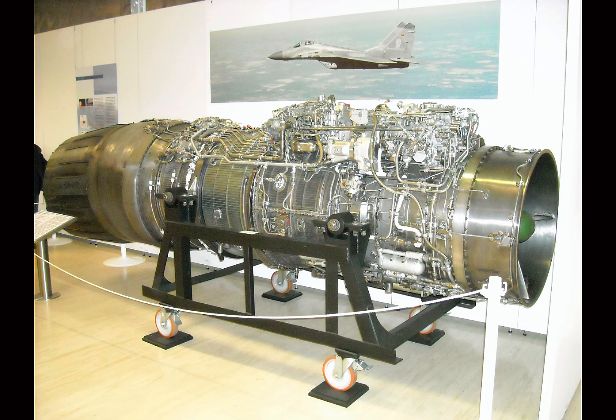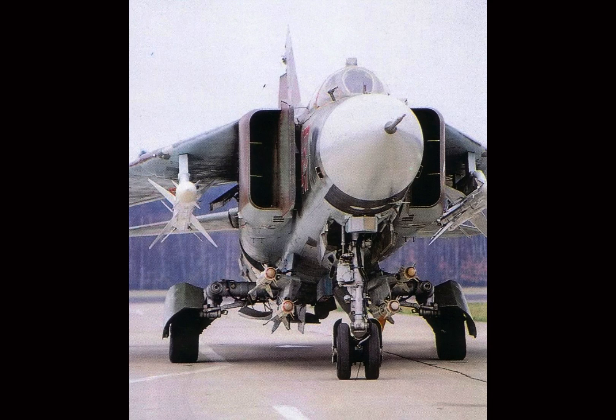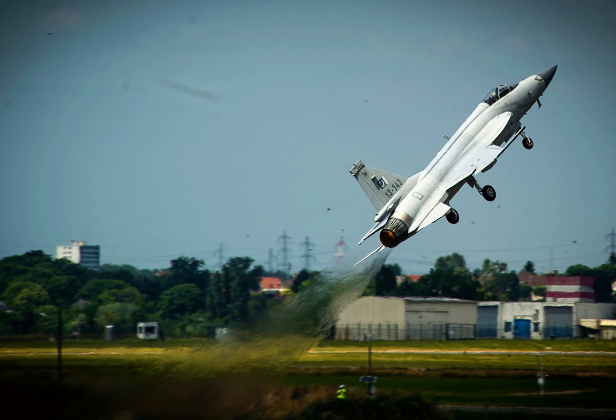Under the hood, you'll find the RD-93 engine, a Russian-designed power plant based on the MiG-29's RD-33. This engine delivers 50 kilonewtons of thrust, giving the JF-17 a thrust-to-weight ratio of approximately 0.89 when fully armed.